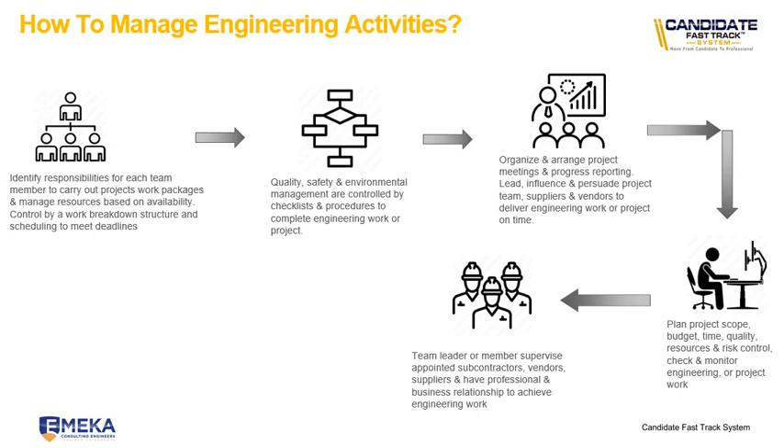The next point is to plan the project scope, budget, time, quality, resources and risk control, and to check and monitor engineering or project work. You have a scope plan — what kind of work are we going to do? A budget plan — how much are we going to spend? Time — how long is it going to take to complete this work? Quality — what are the quality requirements we need to adhere to and meet in order to produce a correct outcome for the client? You need to check and monitor those things on a weekly, daily or monthly basis. That's all part of managing engineering activities.